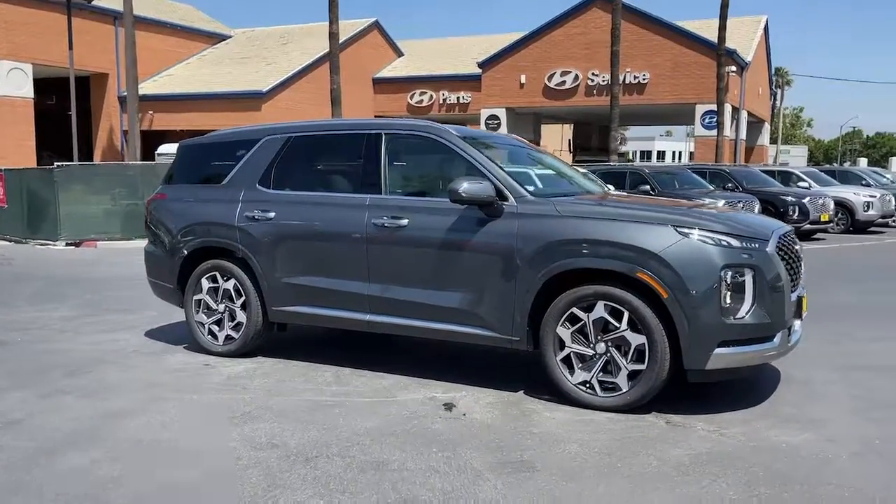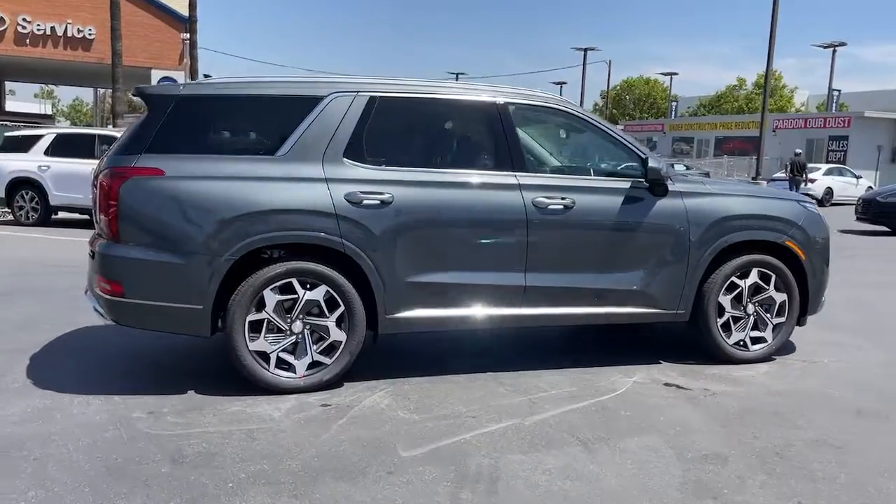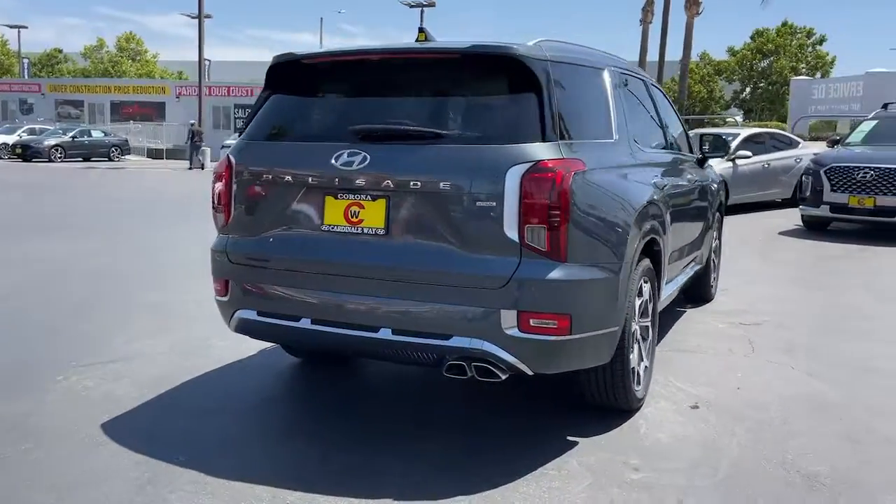This could be the car for you — the 2022 Hyundai Palisade. Enjoy a new level of comfort and convenience on all your family outings in this spacious Palisade.